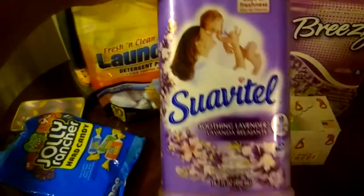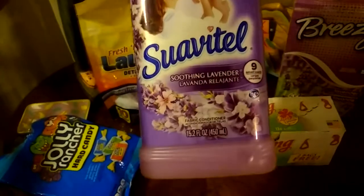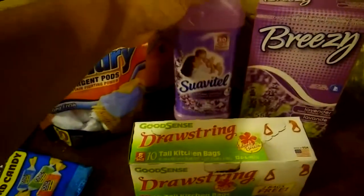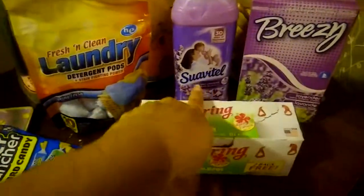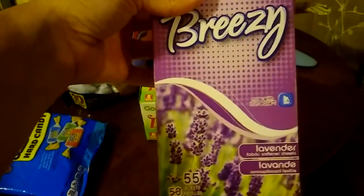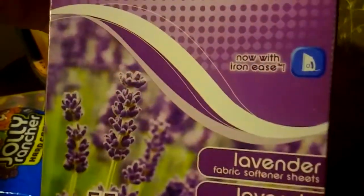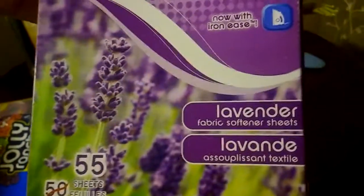And then I bought some Swabitel — 30 Days of Freshness, good for nine loads. I use sometimes two capfuls or one depending on what I'm washing, and this is 15.2 full ounces. The Soothing Lavender is one of my favorites. And then for the dryer, I use these Breezy dryer sheets — 55 count for a dollar, not bad — with Iron Ease, also in the Lavender scent.